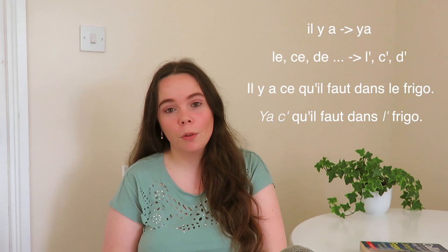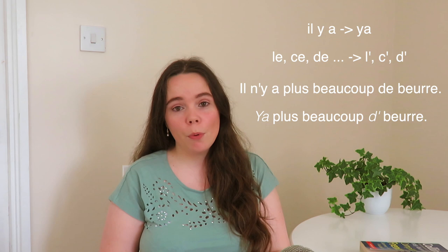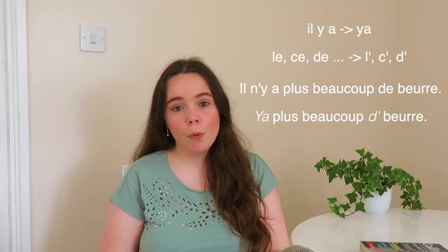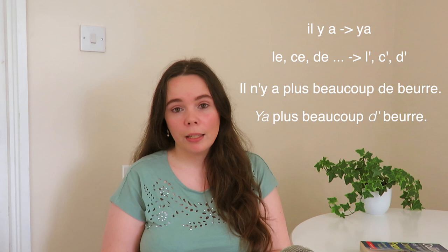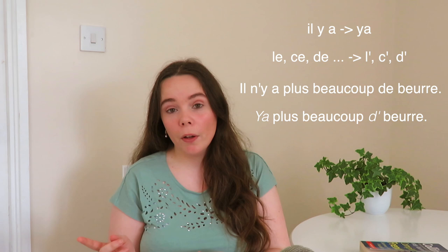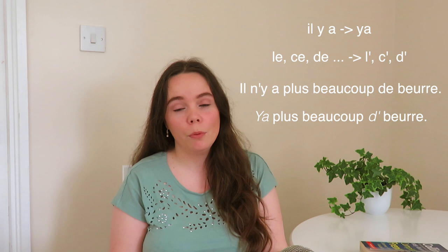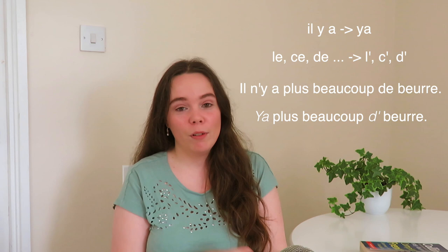Another example: instead of 'il n'y a plus beaucoup de beurre' — there isn't much butter left — you'd be much more likely to hear 'y'a plus beaucoup d'beurre dans l'frigo.' 'Ya' instead of 'il y a,' the 'ne' of the negation is gone, 'de beurre' becomes 'd'beurre,' and 'le frigo' becomes 'l'frigo.' See how natural it actually comes to get rid of all these — even when I'm trying to pronounce them, they don't come.